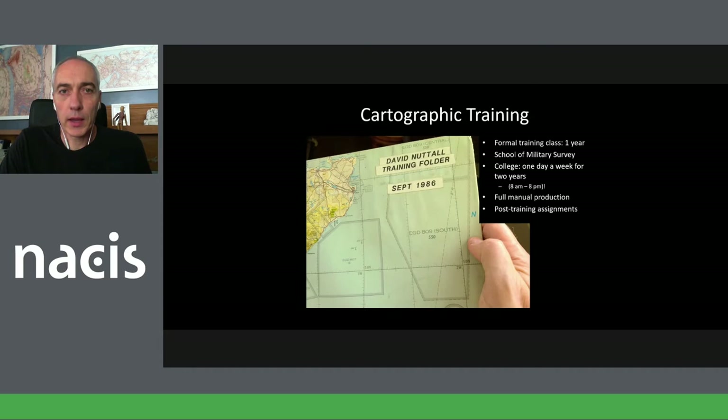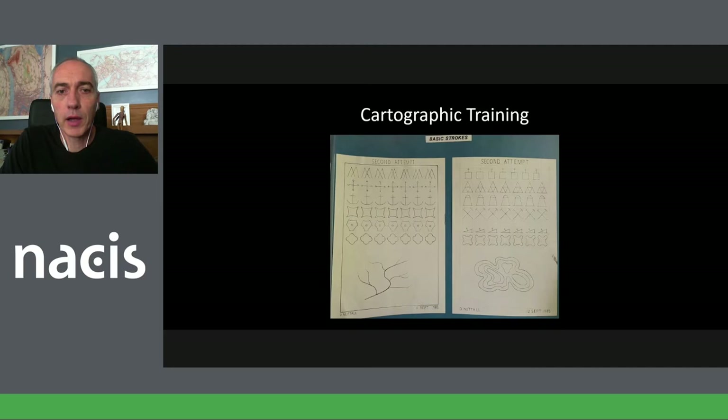Once we completed the training, we were assigned to different locations within the establishment — a two-year posting to work in a certain drawing office or on certain maps or parts of the world. It was a fun way of not getting bored, though I think the military intent was simply to keep people moving around. Here's actually my very first thing in my training book: we learned repetitive shapes and repetitive features to draw on a map, everything by hand with pens of varying widths. I still have some of my Rotring and favorite Castell pens.